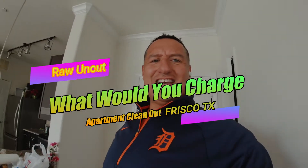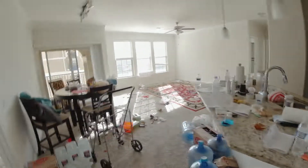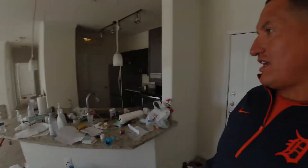Junk Guys DFW just came into the apartment complex right here, just opened the door, walked in, and this is what I got. Holy shit. Alright, so this episode is: what would you charge for a junk removal like this?